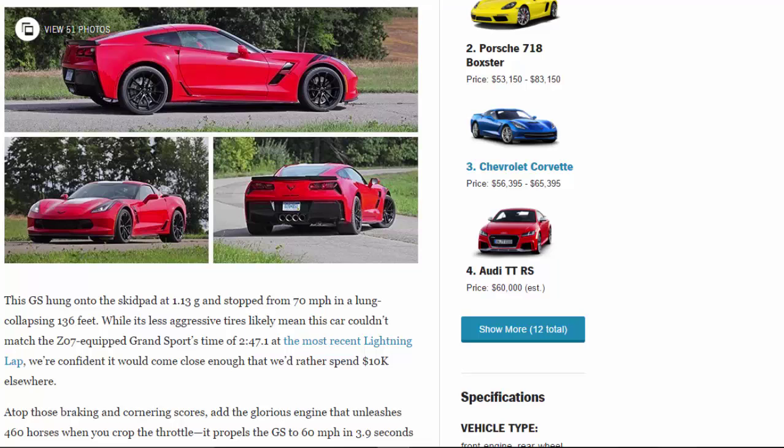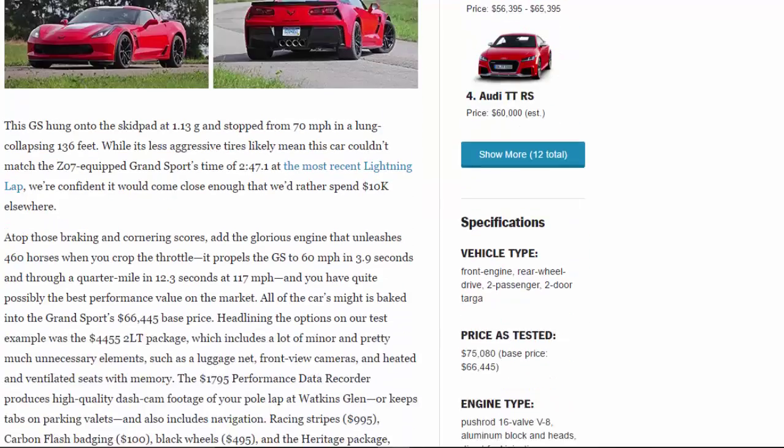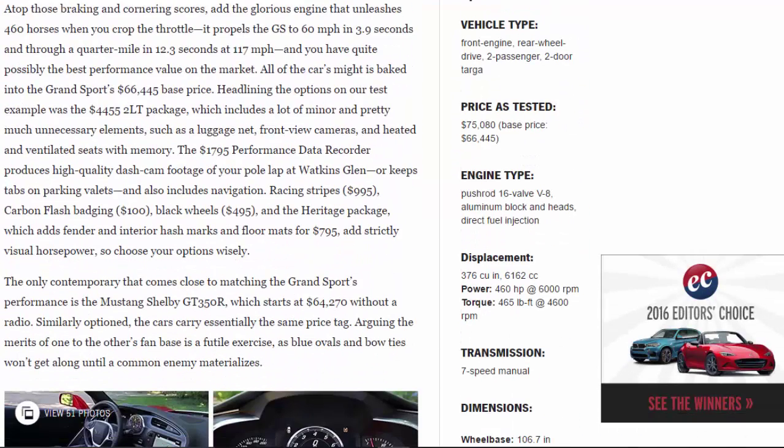Atop those braking and cornering scores, add the glorious engine that unleashes 460 horses when you crop the throttle. It propels the GS to 60 mph in 3.9 seconds and through a quarter mile in 12.3 seconds at 117 mph, and you have quite possibly the best performance value on the market.